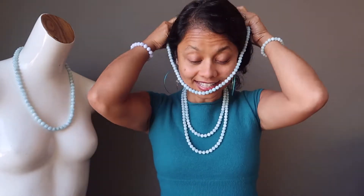The necklaces I have on here are an 18 inch, a 22 inch, and this one is a 27 inch, so it's actually long enough that I don't have to use the clasp if I didn't want to.